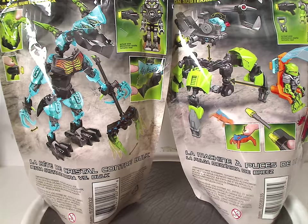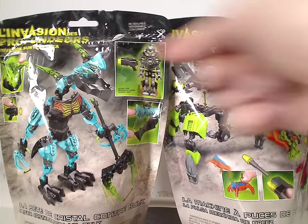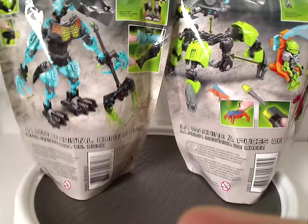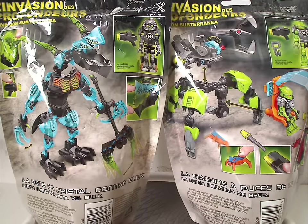On the back you get different pictures of both sets and the actual size of the minifigs included, plus a scanner code and the usual warnings. There's also some good artwork on the bottom in pure black and gray.